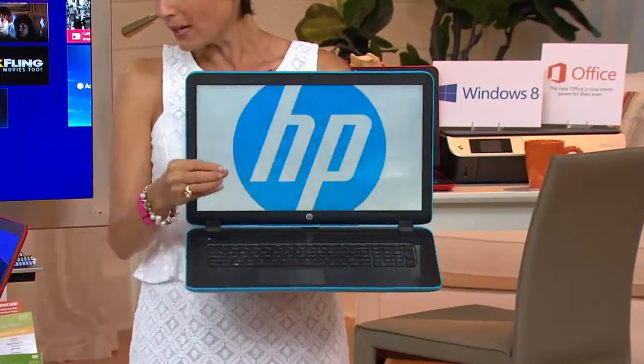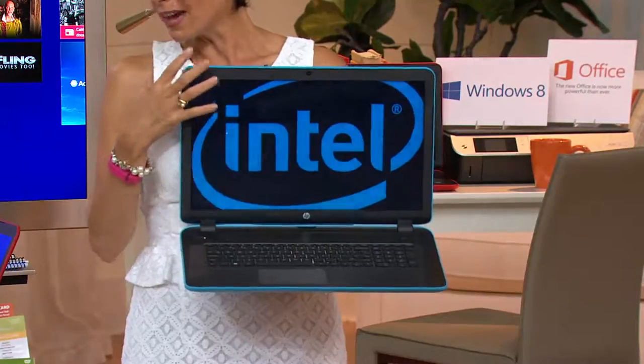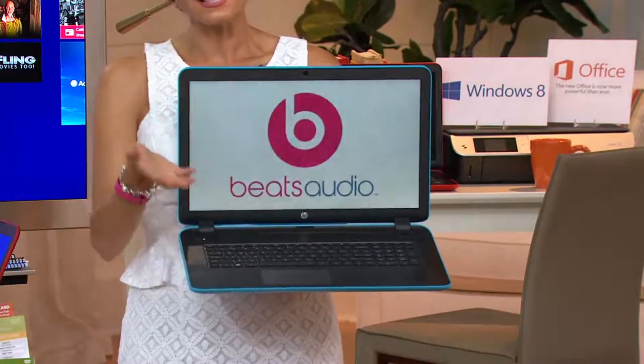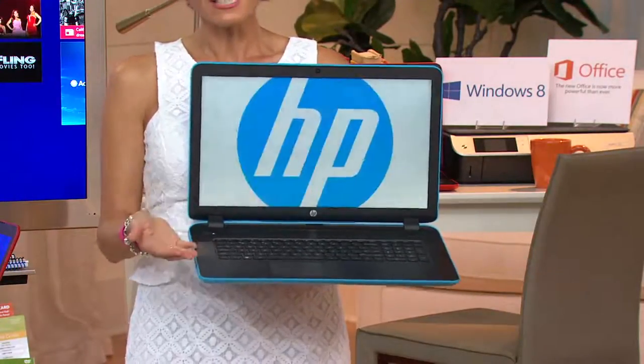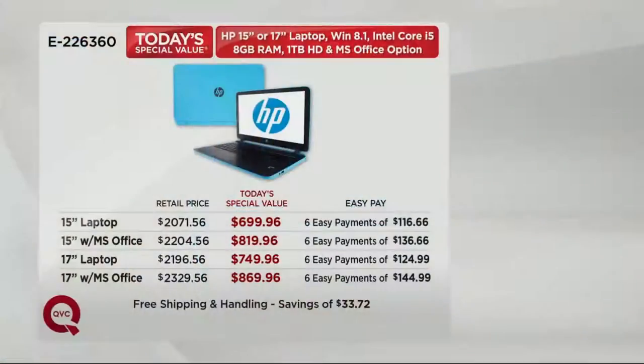This one has a terabyte of hard drive space, eight gigabytes of RAM. Comes with either Microsoft Office or not — that's going to be up to you. Six easy payments, free shipping and handling. And here is your breakdown in some awesome, awesome colors.